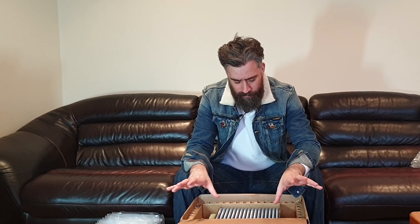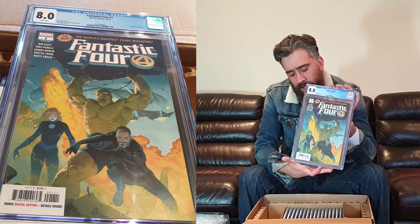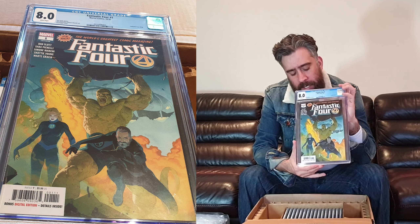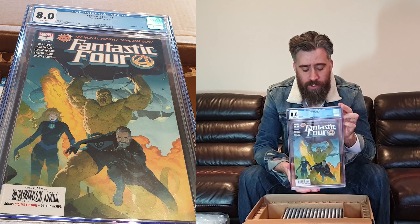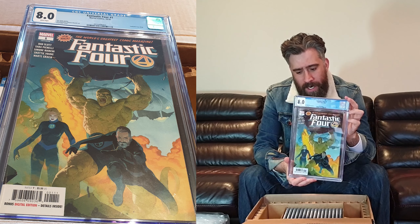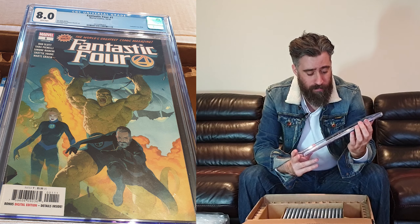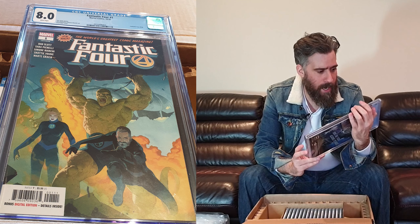We're starting with Fantastic Four number one. It's quite a shame really because this is a new comic that came out in October last year, and unfortunately it came back as an 8.0. The reason for this is Kareem did not bag or board his books — they were sent to me in a box just moving all over the place, so this one got crumpled corners. I did tell him it wasn't going to come back very well.